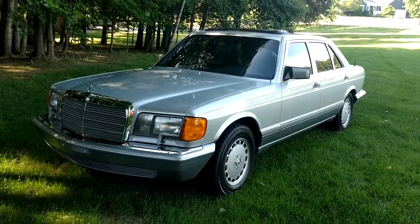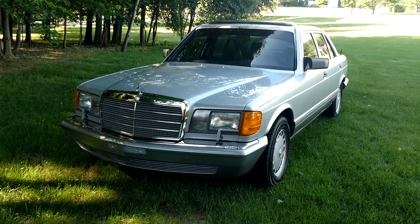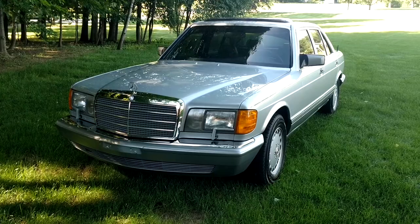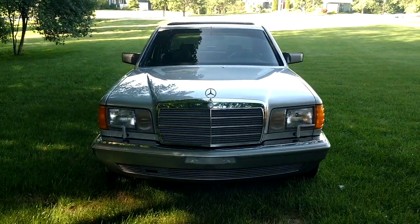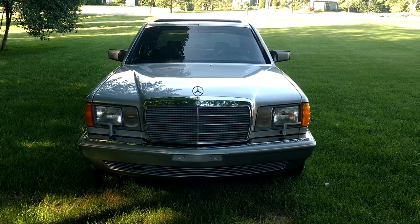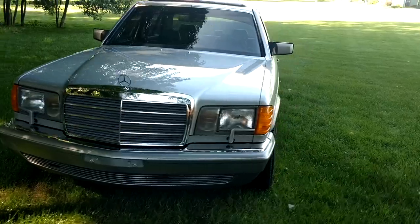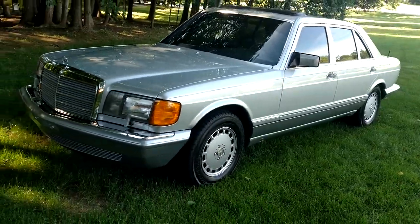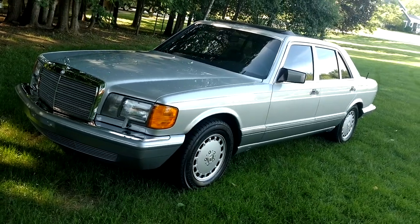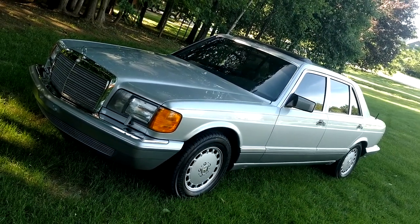I'm trying to scale down my collection a little bit. This is hard to believe, but this is probably my favorite W126 body style I've ever owned — not because it's the most perfect, but because I've spent the most time in it, put the most miles on it, and done the most repairs to it. So I know it the best, and I really think this car is going to make somebody very, very happy.